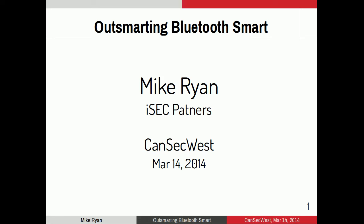Good afternoon, CanSec West. Thank you everybody for sticking around to the last talk. I know a lot of people have flights and stuff to catch, so really appreciate it. I'm Mike Ryan. I'm a security consultant with iSec Partners, and I'm here to talk to you about Bluetooth.